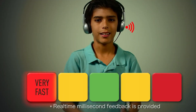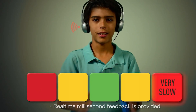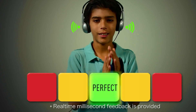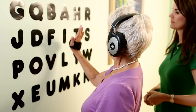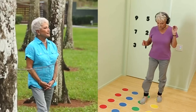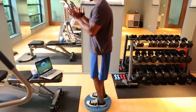During a session, clients wear headphones and use a sensor to tap in sync with a metronome. The system provides real-time auditory and visual feedback, helping clients adjust their timing to align perfectly with the beat. This process combines movement with brain functions like planning, sequencing and coordination, strengthening neural connections and improving overall brain efficiency.